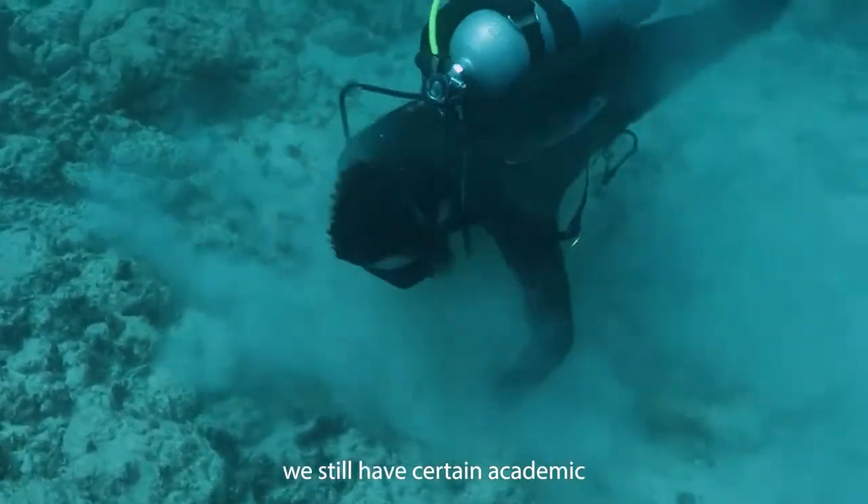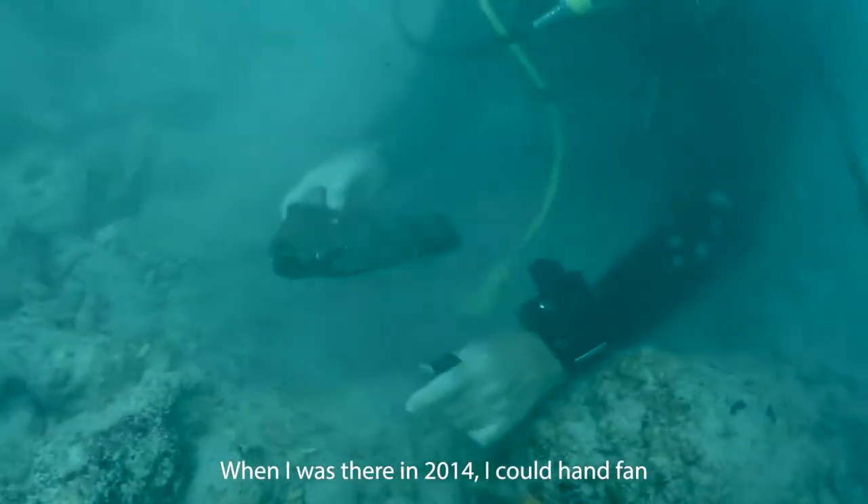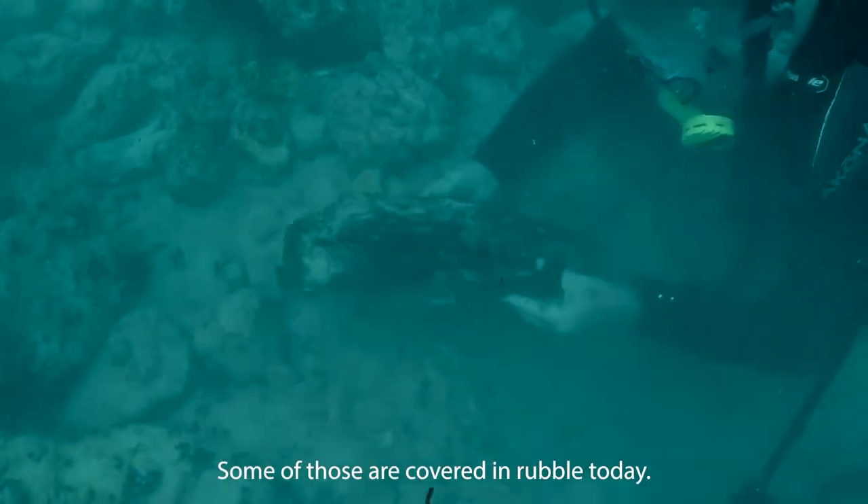Buried in the sand, we still have certain academic interest sites. When I was there in 2014, I could hand-fan and see ship timbers. Now some of that's covered in rubble today.